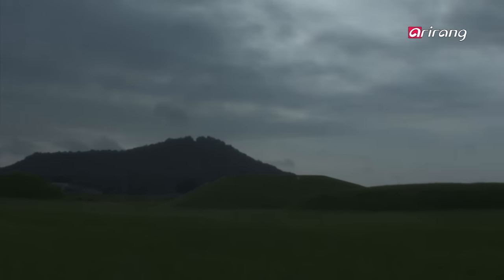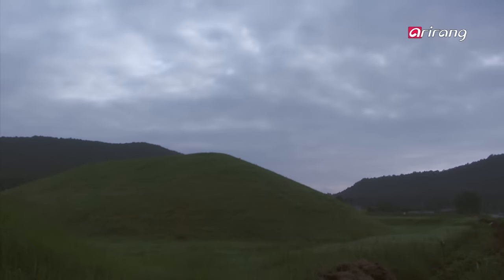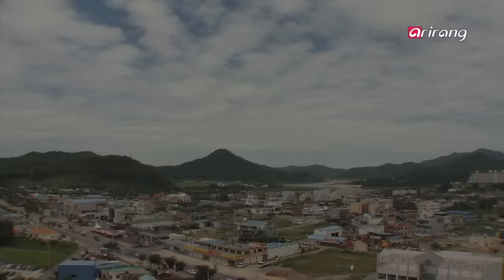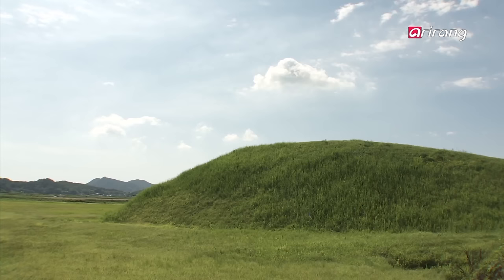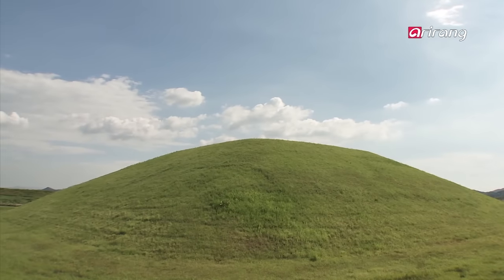A massive tomb hidden from the world for 1,800 years — an ancient secret buried under the ground was revealed at last. Four ancient tombs lie in the wide plains of Bogamli, Naju. For a long time before they were excavated, they were simply thought to be hills.